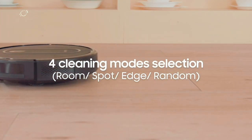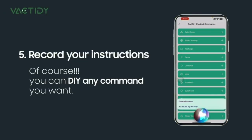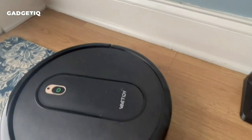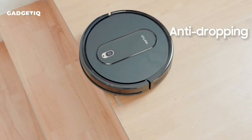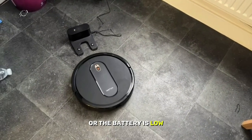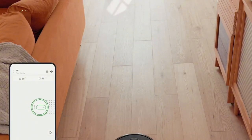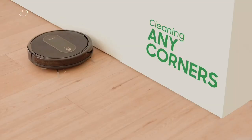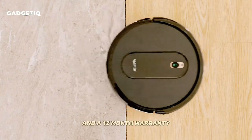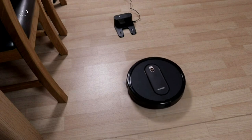You can start cleaning via the Vactity app, or voice commands with Alexa, Siri, or Google Assistant. It's packed with safety features like anti-collision and drop sensors. When cleaning is done or the battery is low, it automatically returns to the charging dock. You get all this along with a generous accessory package and a 12-month warranty, making the Vactity T6 your ultimate cleaning solution.